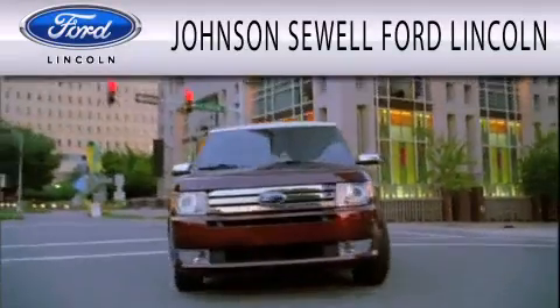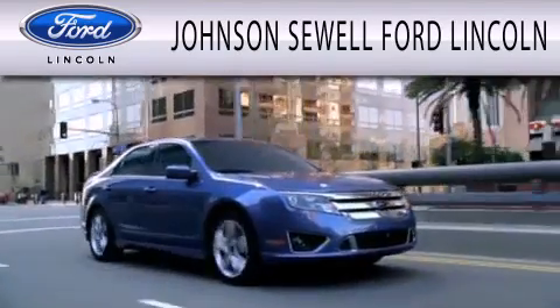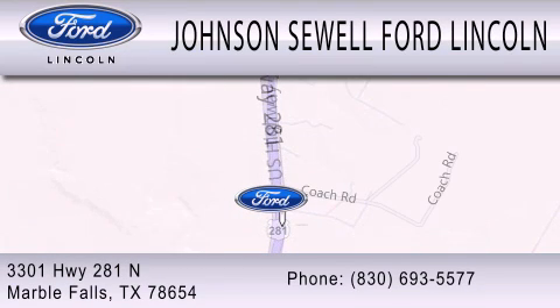Johnson Sewell Ford Lincoln is dedicated to doing everything possible to ensure that the experience you have selecting your next vehicle is as pleasant as possible. We are located at 3301 Highway 281 North in Marble Falls.